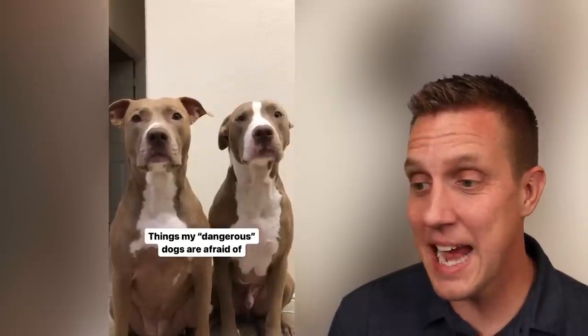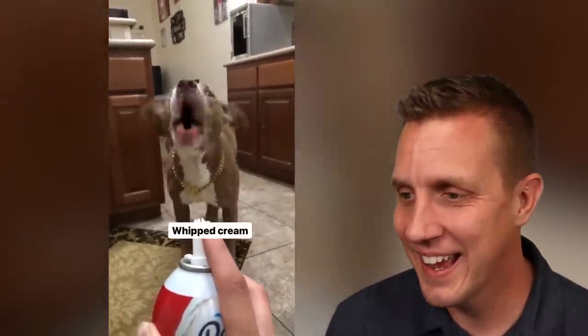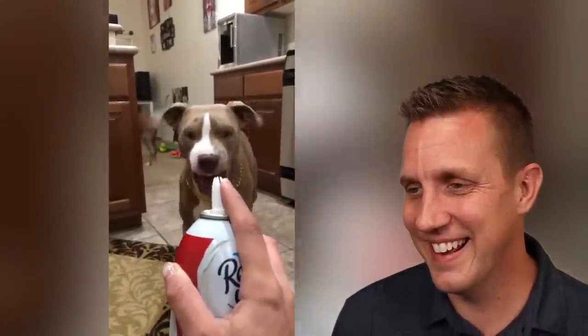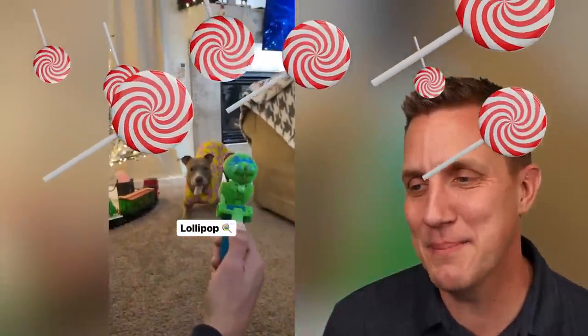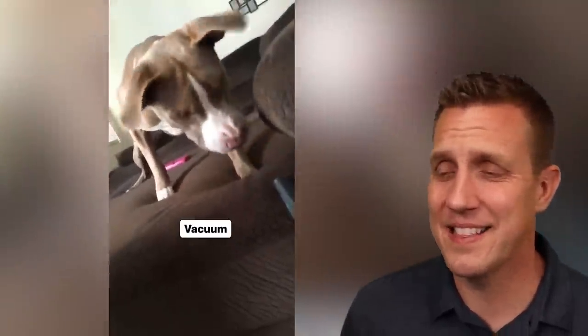Things my dangerous dogs are afraid of: balloons — a balloon will scare a pittie any day. Whipped cream. A lollipop — pitbulls are afraid of lollipops. Vacuums. That's fair enough, lots of dogs are scared of vacuums. It is very weird. If I was a dog, I think I would be scared too.